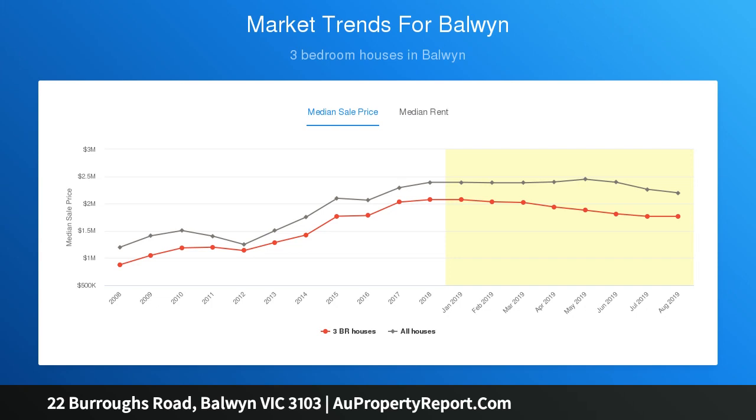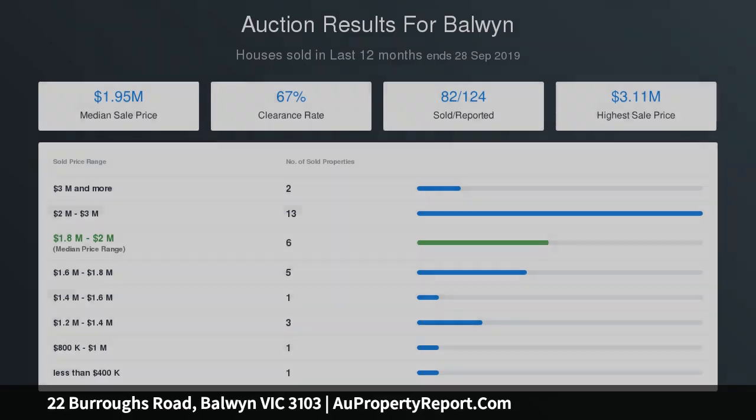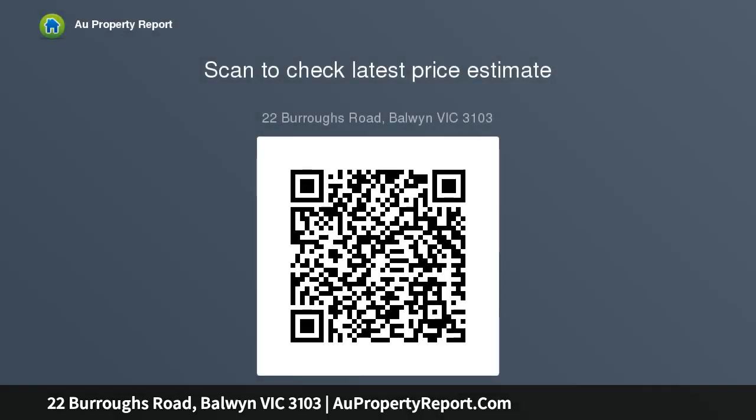It's a pleasant walk through leafy streets to Beckett Park, Maranoa Gardens, and the 109 tram to prestigious private schools located in Baldwin, Canterbury, and Camberwell. Near the freeway, buses travel to the city, Box Hill, and Westfield Doncaster.